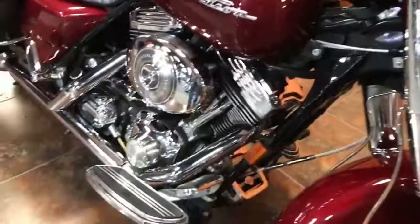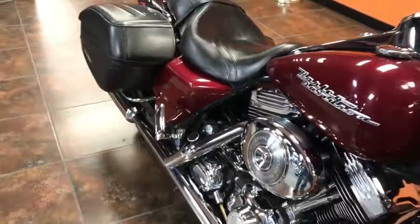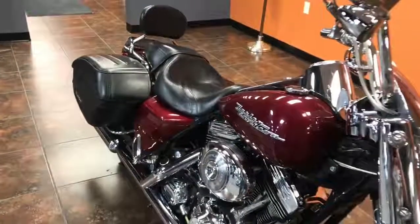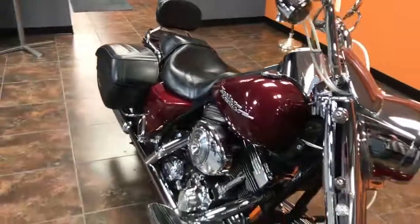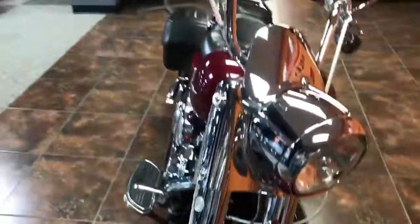This bike came with an injected 88-inch V-twin motor. Stage one has already been done to this particular bike. The front end has all been chromed out, along with all the switch housings and levers, which are chrome on this bike already.